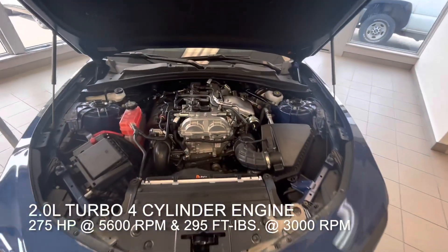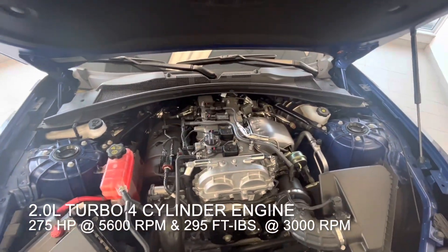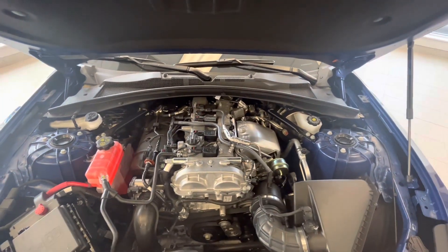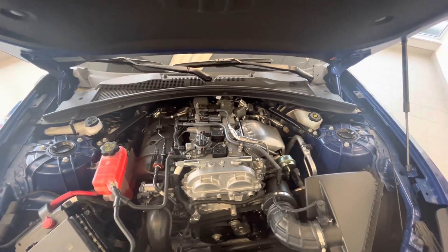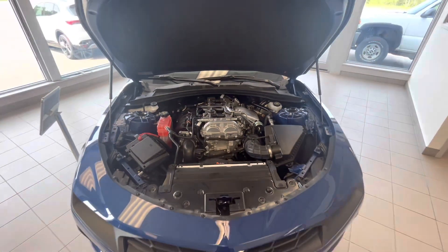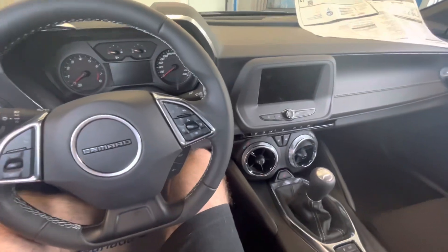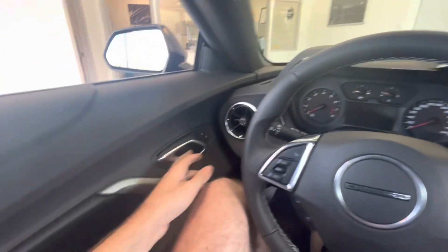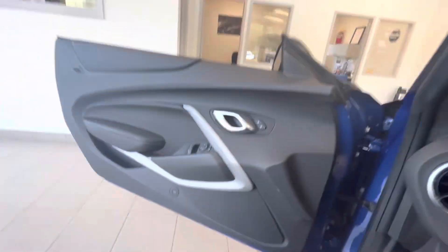Under the hood, we have a 2-liter double overhead cam turbocharged 4-cylinder engine producing 275 horsepower at 5,600 RPM and 295 foot-pounds of torque at 3,000 RPM. We'll put the vehicle in first gear so it won't move, and check out the rest of the vehicle.